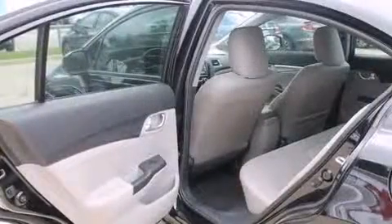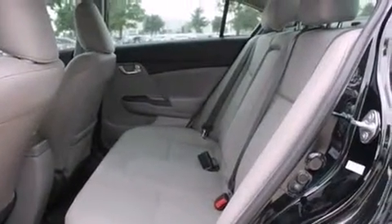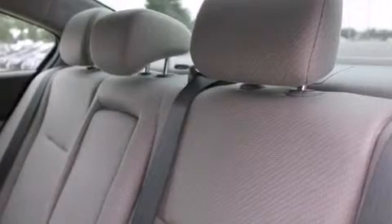Passengers are protected by various safety and security features including head curtain airbags, front side impact airbags, traction control, a security system, and 4-wheel disc brakes with ABS.